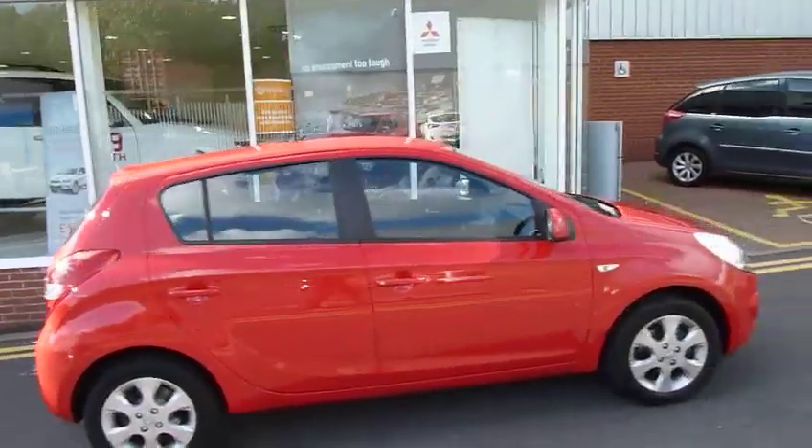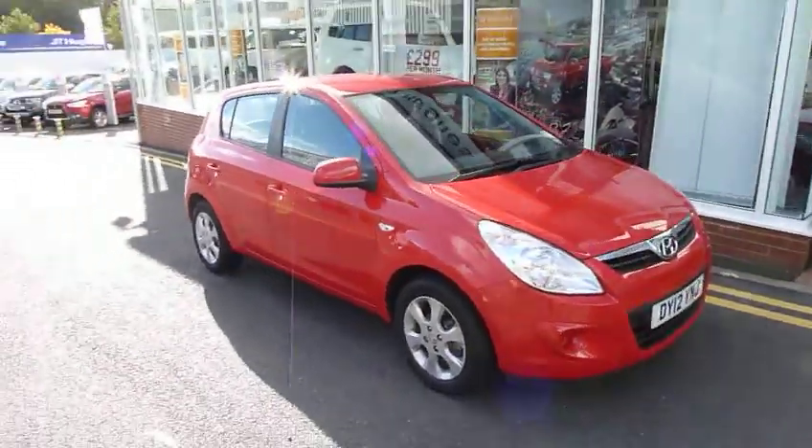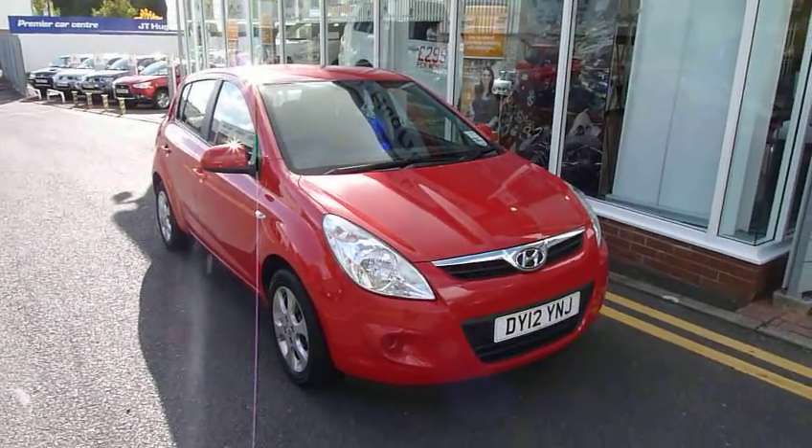If you would like to come and have a test drive in this vehicle, please contact myself Matt on 01952 201 017. More than happy to take you out for a test drive, and part exchanges are welcome. Thanks.